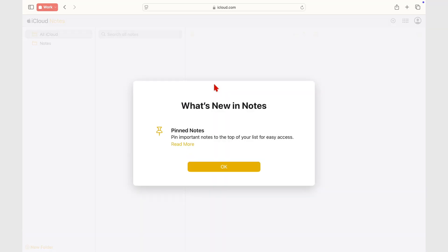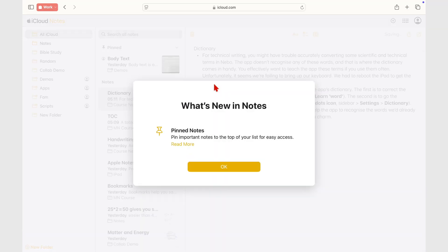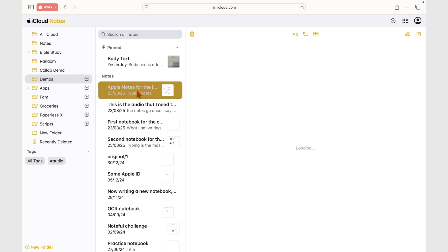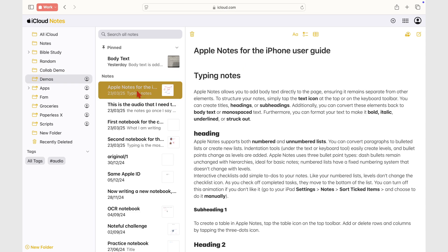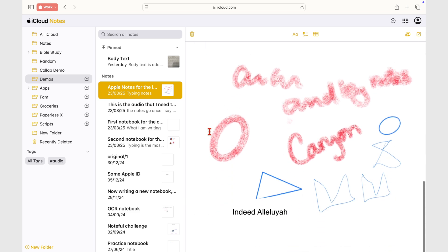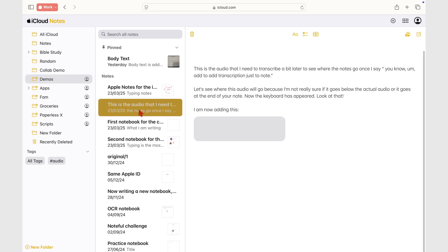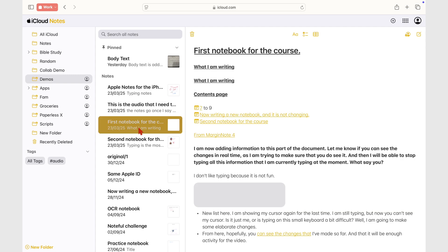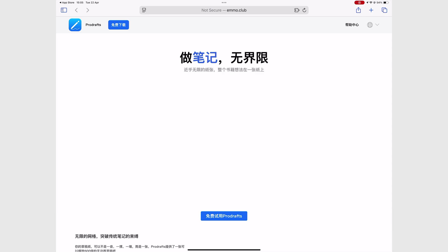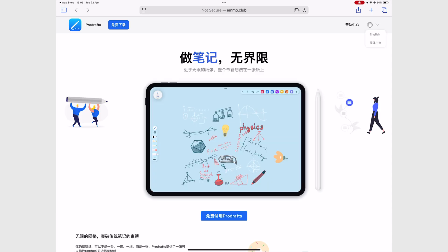If you're on a budget and you'd rather not pay for a handwriting app, then Apple Notes is the app you want to go for. It is free and is also available on more platforms. Unlike ProDrafts, Apple Notes has a web version that you can access from any web browser. It is not the best version of the app, but it is certainly much better than not having it at all, which is the case with ProDrafts — a handwriting note-taking app that is strictly limited to the Apple ecosystem.